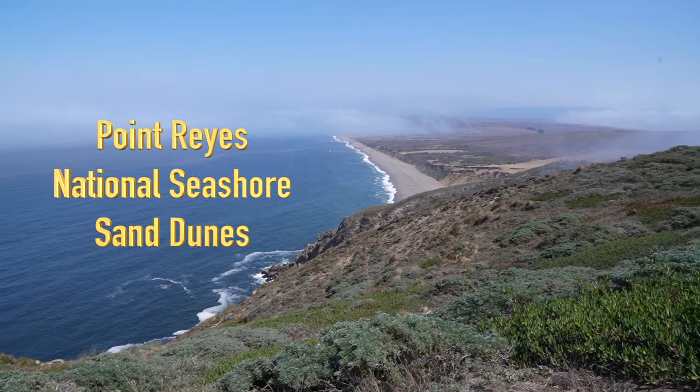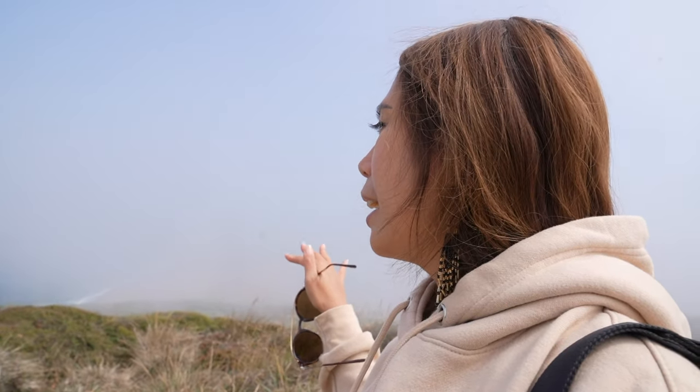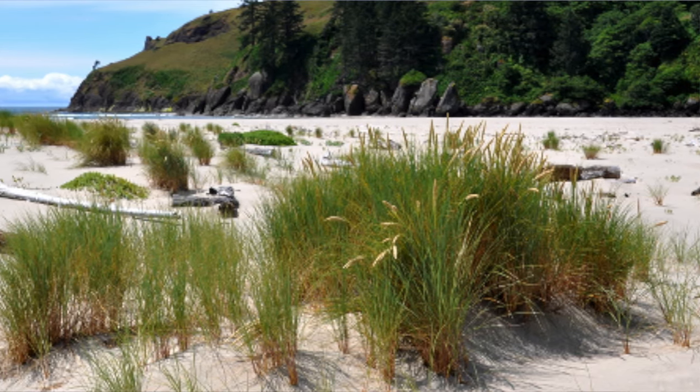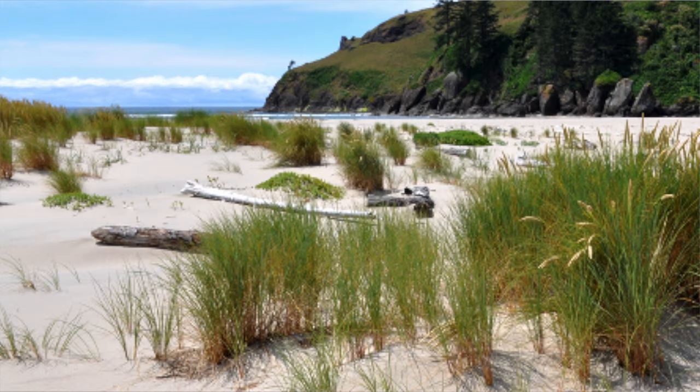Behind me you can see Point Reyes National Seashore Sand Dunes. They're trying to maintain it by getting rid of ice plants and European beach grass so the flowers and the ecosystem will continue.